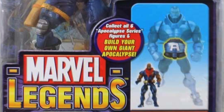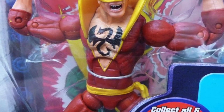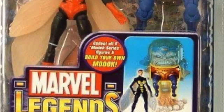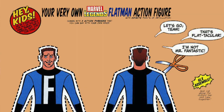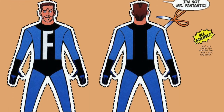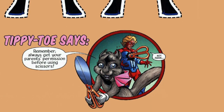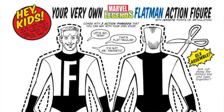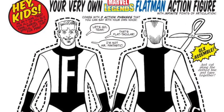Number 22: Eventually, rather than entirely new figures, the Chase concept evolved into variants. These included alternate heads or a different colour scheme. Like the previous Chase figures, these were highly sought after by collectors. Number 23: In 2005, a Marvel Legends Flatman figure was included as a joke cutout in the GLXmas special. It featured infinite points of articulation and three action phrases to be said with one's own voice.